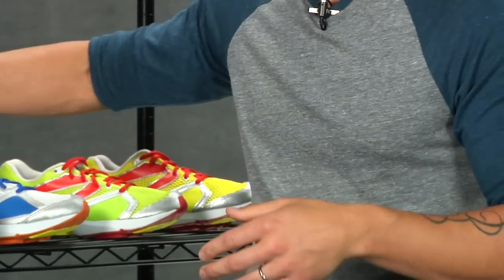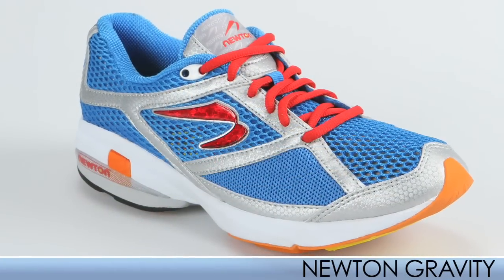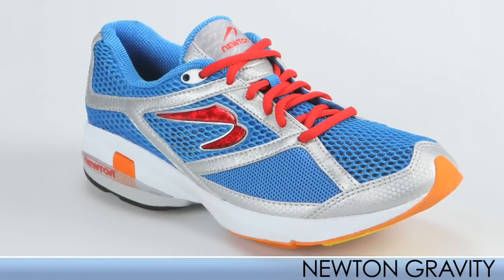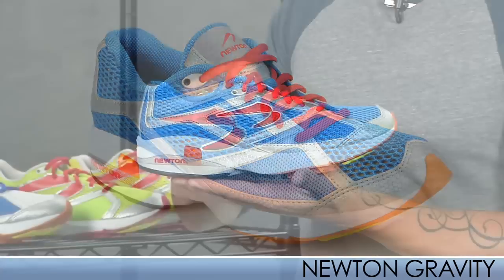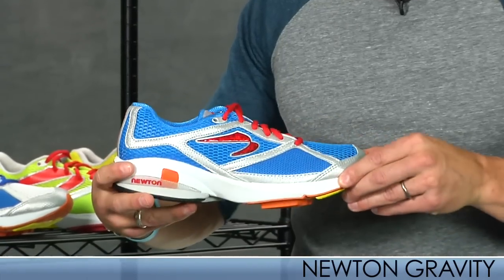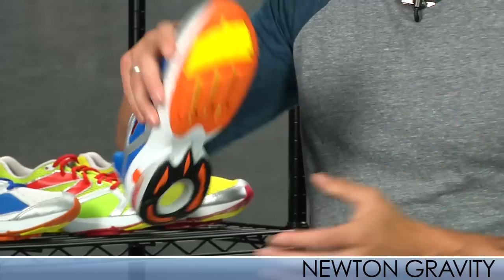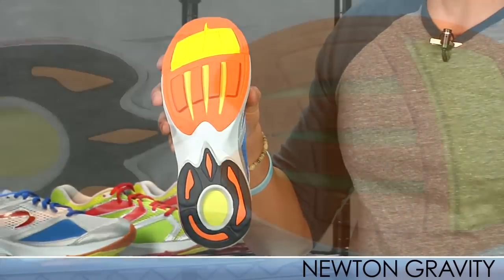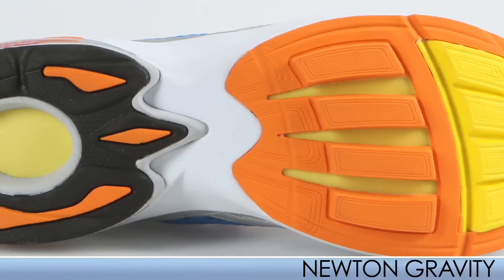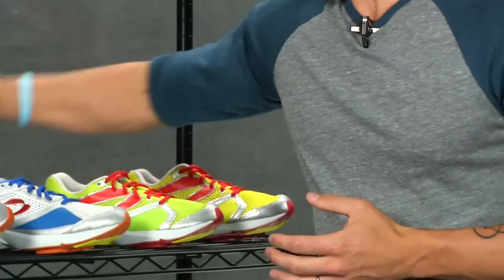Staying with neutral shoes, we're going to the Gravity. This is a step up from the Sir Isaac, a little more performance-oriented. It has a nice aggressive breathable upper mesh. These are all lightweight shoes, which is really neat. Same type of outsole, especially on the heel, giving you plenty of cushion.